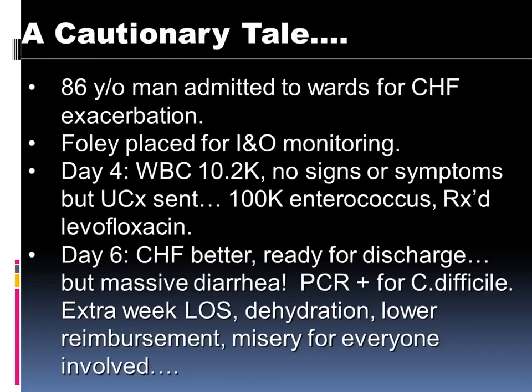We'll start with a quick case. This is an 86-year-old man admitted to the wards for CHF exacerbation. A Foley is placed for I's and O's. Day four, he has a white count that's relatively normal, no signs or symptoms of urinary infection, but a culture is sent anyway. Enterococcus grows and he's given levofloxacin. Day six, his CHF is better and he's ready for discharge, but now he has massive diarrhea — C. diff is positive. It's an extra week of length of stay, dehydration, lower reimbursement rate, and misery for everybody. This is a typical case we hope to avoid.